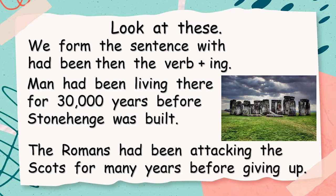Let's have a look at another one. 'The Romans had been attacking the Scots for many years before giving up.' The Romans — that's the subject — 'had been,' then we've got the verb 'attack' plus -ing. Okay, there's just two examples. We will look at many more.